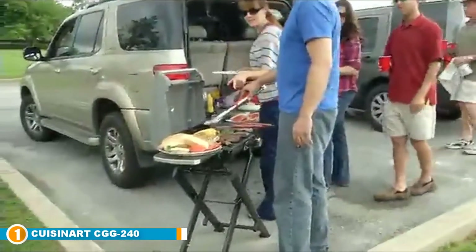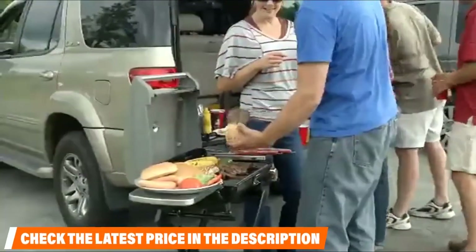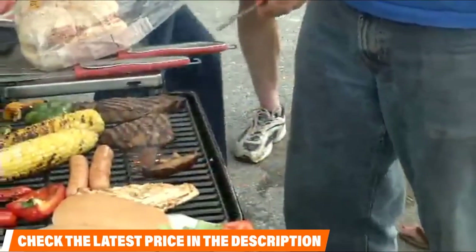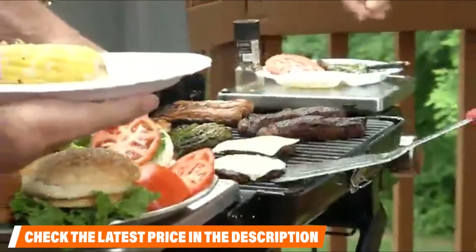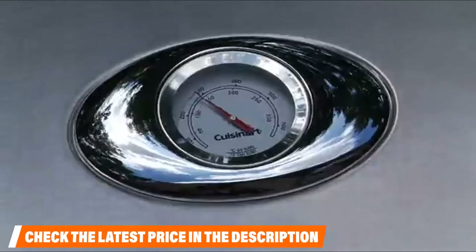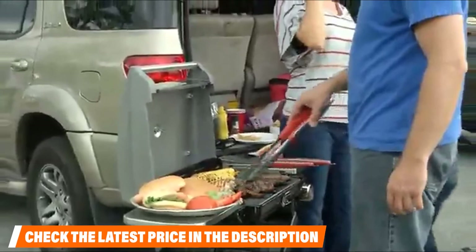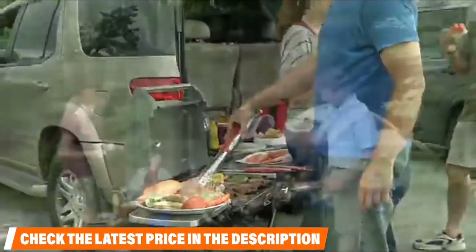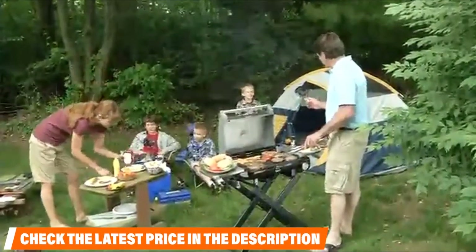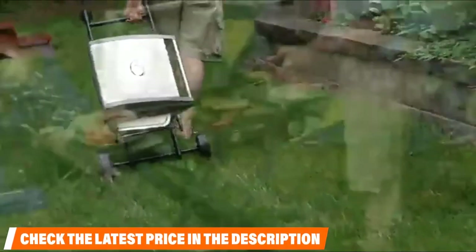This portability doesn't mean you have to sacrifice space — when unfolded, you get a whopping 240 square inches of cooking space with porcelain enamel cast iron grates. Powered by a propane tank, this grill puts out 15,000 BTU, allowing for excellent heat distribution for both fast and even cooking. It's an incredibly solid amount of cooking space for a grill with wheels that can easily be moved around your apartment balcony.